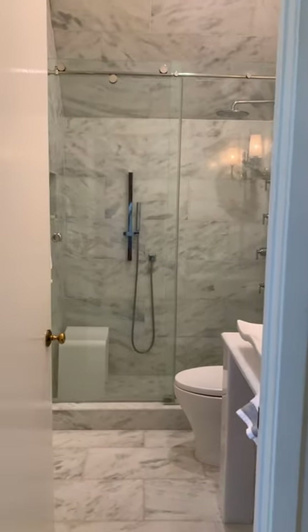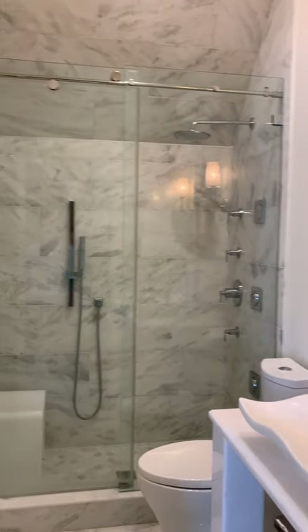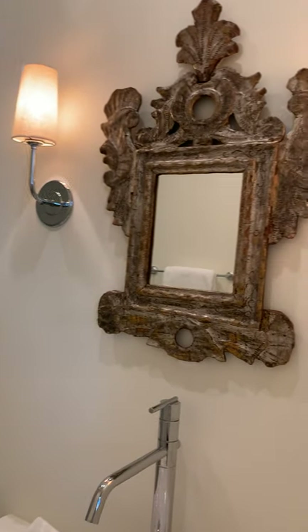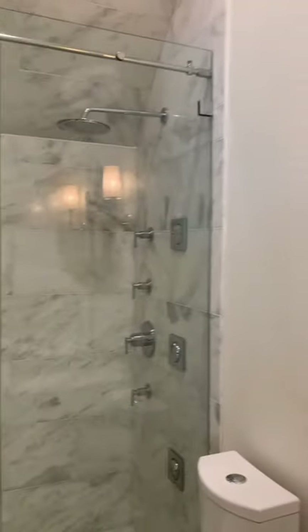...we just gave it a little redo with marble and a little marble sink and a custom pedestal. But the antique in that room is an 18th century Italian silver leaf mirror, and it just works perfectly with the chrome sconces.